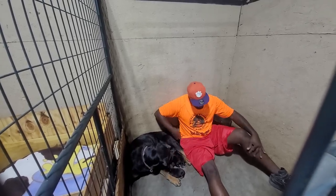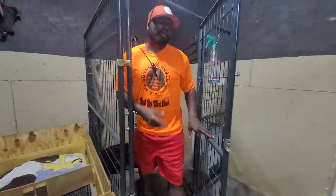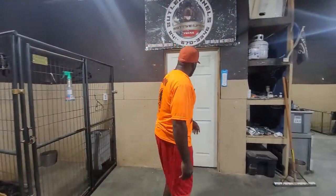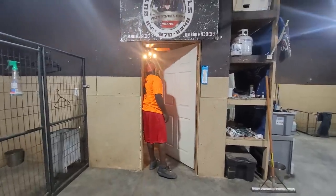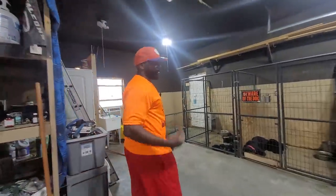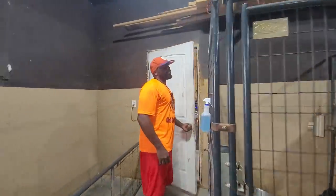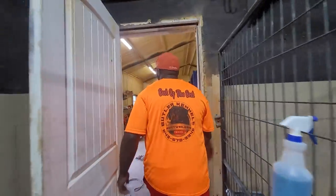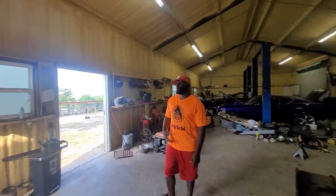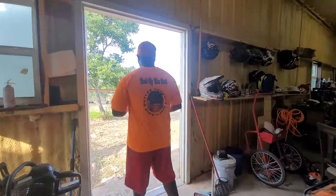We're going to go outside and get to the point of what the purpose of this video is. This is just to give you guys an example of what goes on — there are no hiding spots here. We are very transparent in what we do here. If you're going to own a kennel, please understand that a lot of people want the results, but don't want the work that goes into it.